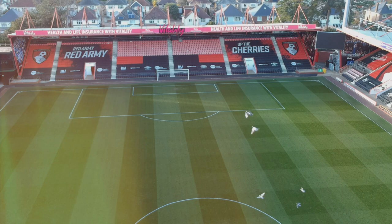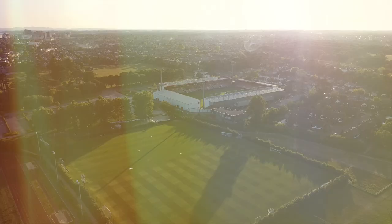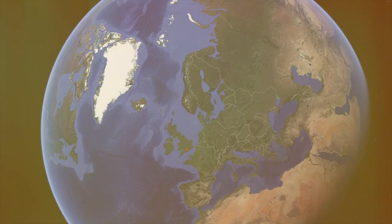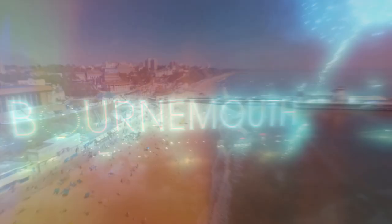So Dean Court, or the Vitality Stadium as it is known, is situated in the eastern part of Bournemouth in the Kings Park area. It may not be big, but it's perfectly formed. And us Bournemouth fans look forward to welcoming you to our home on the south coast.